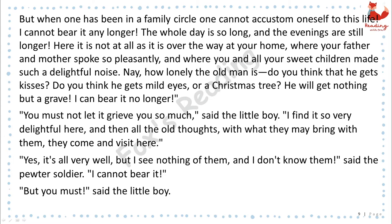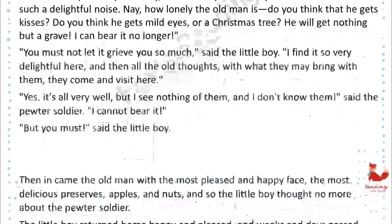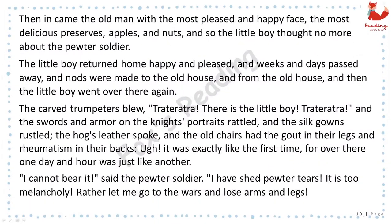"I find it so delightful here. And then all the old thoughts, with what they may bring with them, they come and visit here." "Yes, it is all very well, but I see nothing of them, and I don't know them," said the pewter soldier. "I cannot bear it." "But you must," said the little boy. Then in came the old man with the most pleased and happy face, the most delicious preserves, apple and nuts, and so the little boy thought no more about the pewter soldier.